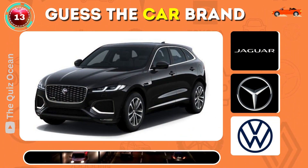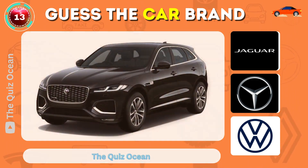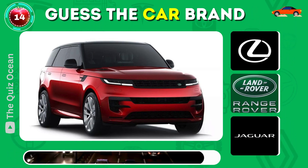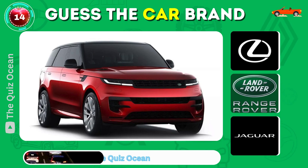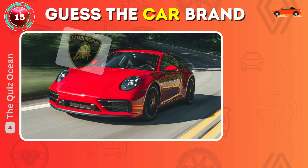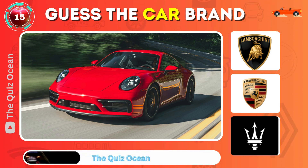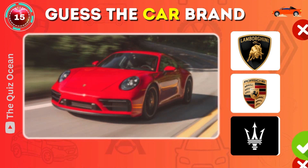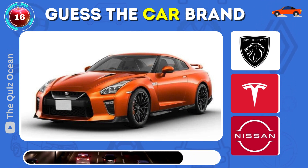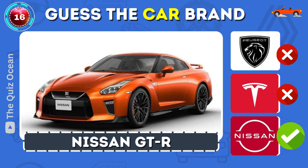Can you guess this British luxury car? Yes — it's a Jaguar F-Type. Which robust vehicle is this? Can you identify this German sports car? It's the Range Rover Sport. Recognize this reliable Japanese car? Spot on — Nissan Altima.